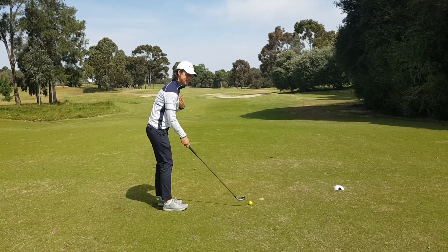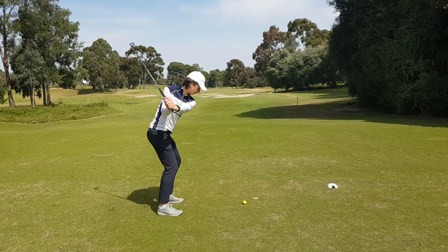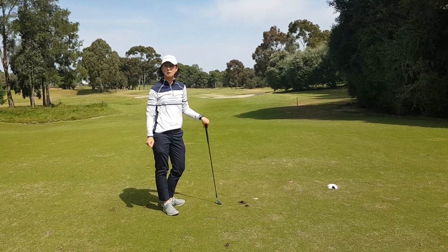So let's give it a go. Set up as we would normally, aim correctly, and then remember a smooth tempo. And hopefully we'll see the golf ball fly where we'd like for it to go.